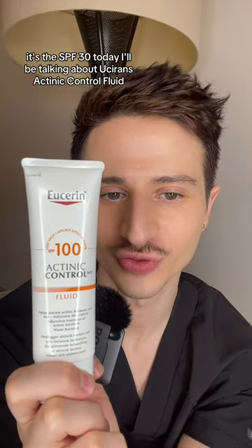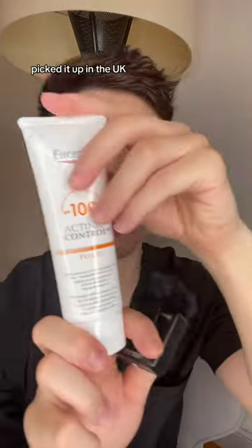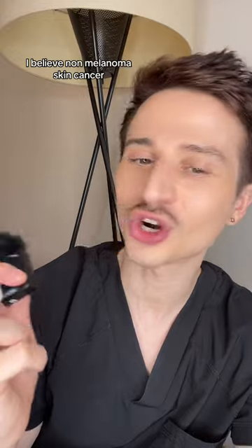Today I'll be talking about Eucerin's actinic control fluid. This is an SPF 100 broad spectrum hybrid sunscreen. We've got a bunch of organic filters in here and titanium dioxide. I picked it up in the UK and apparently it's certified as a medical device for the prevention of actinic keratosis and non-melanoma skin cancer.